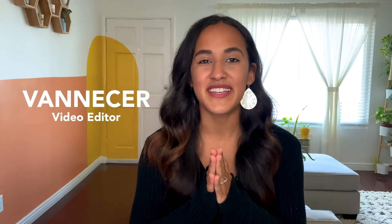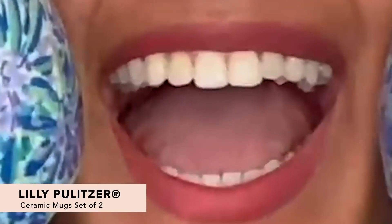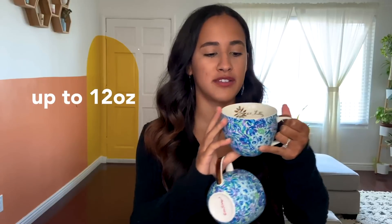Hi everyone! Today I'm going to be showing you the items that all members can choose from for their winter 2020 box. Let's get started. We have the Lily Pulitzer ceramic mug — these are so beautiful, I just love them. They're so classy and they hold up to 12 ounces. I love the design.